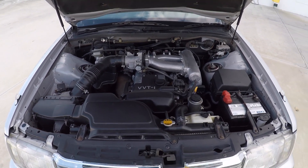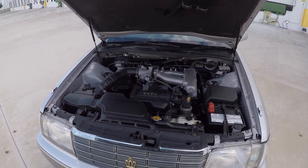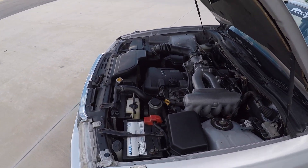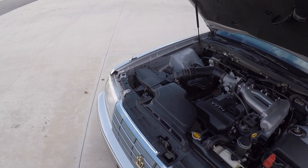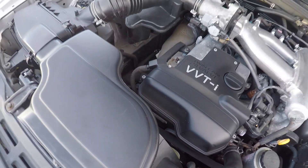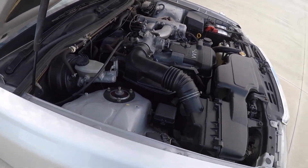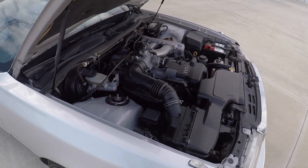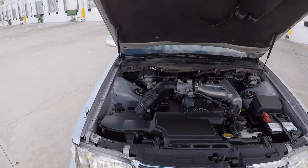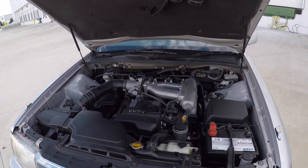So it's a completely stock 1JZ GE. You can see the engine bay is very clean — I think this car was owned by an older gentleman, pretty well maintained. I did do the timing belt as well as the serpentine belt, and then just some general routine maintenance: the battery, the fluids — everything you would expect to do when you buy a 25 year old car.